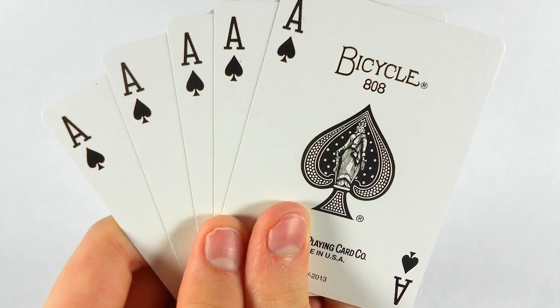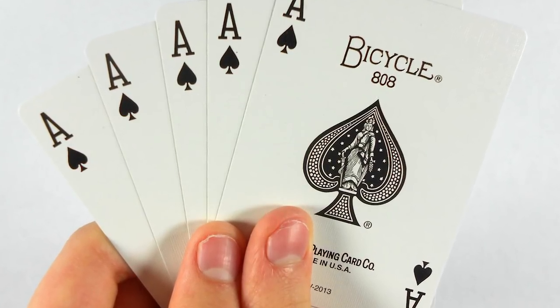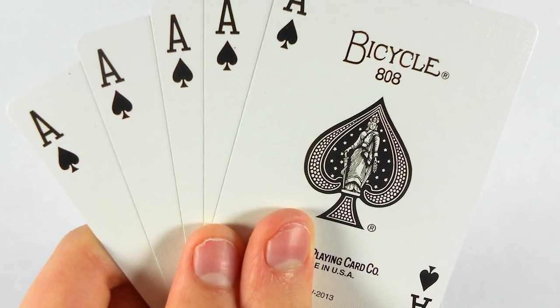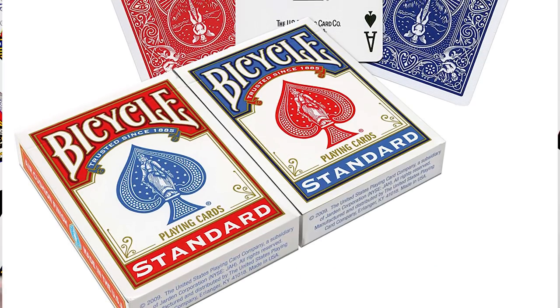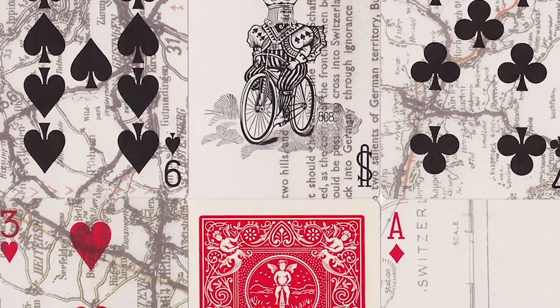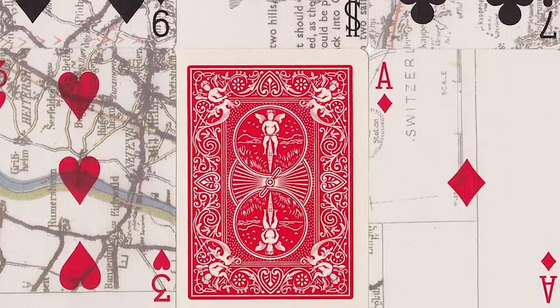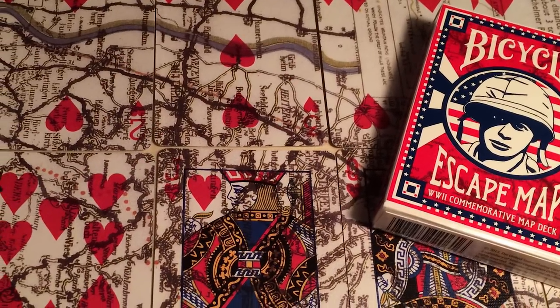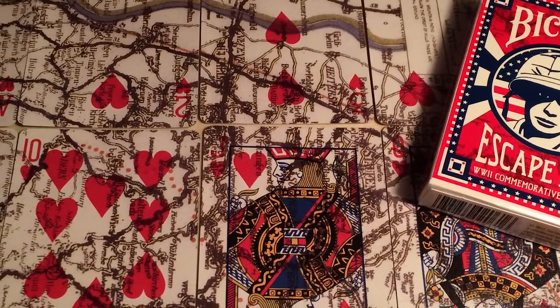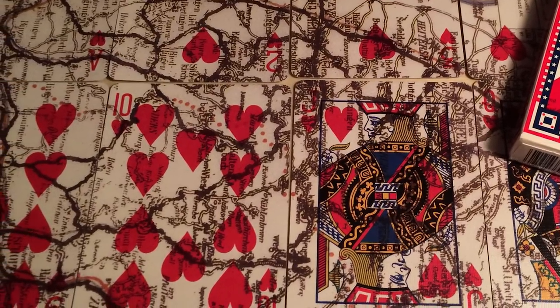Number 1: At the height of the Second World War, the American government would send decks of bicycle-brand cards to troops imprisoned in Nazi camps. At first glance, the decks would appear ordinary, but when they became wet, the cards would peel apart to reveal parts of a map. Assembled in a specific way, the 52-card deck would reveal an intricate map that charted out escape routes for the imprisoned American soldiers. So I guess an ordinary deck of cards may not be so ordinary after all.